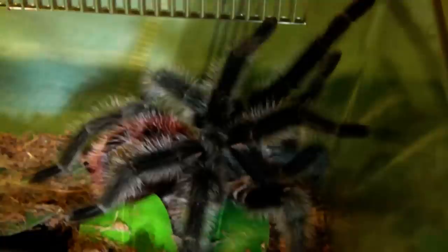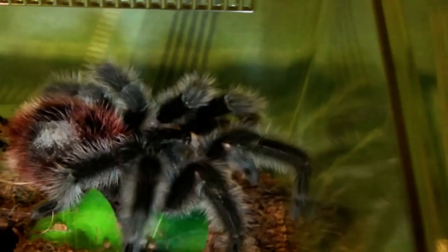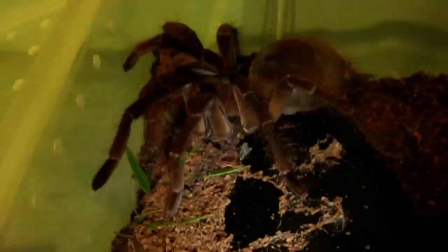First up we have my male Grammostola Iheringi, definitely one of the best feeders so hopefully he'll take one down for us. Woah, took it down!